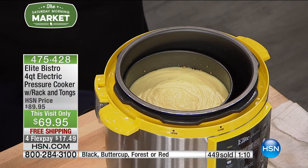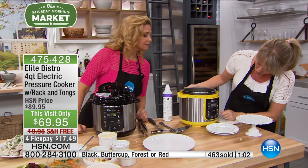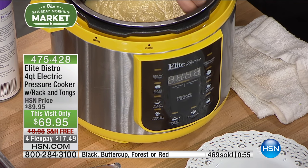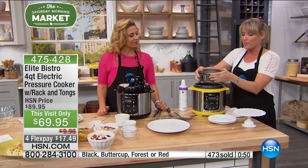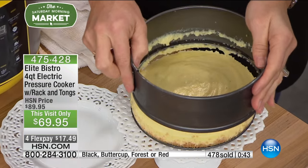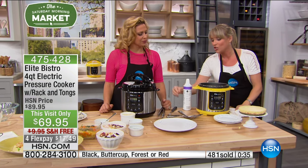Let's talk versatility. We revealed our beautiful ooey-gooey brownie at the very top. Now we're talking cheesecake. There's a button on the pressure cooker that says dessert right here — all you do is press it and the pressure cooker does the work for you. You can get the springform pan on hsn.com, or if you have one it'll likely fit inside. Put the springform pan right in the pressure cooker, add a little water in the bottom.